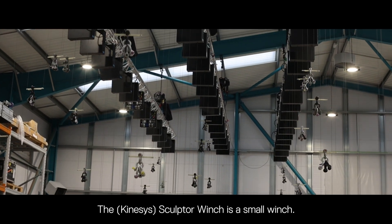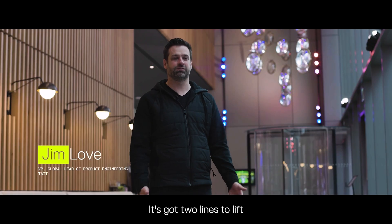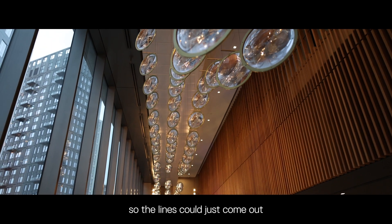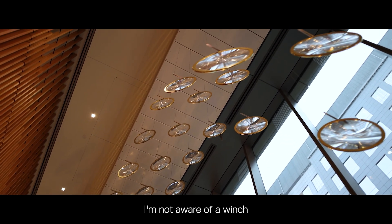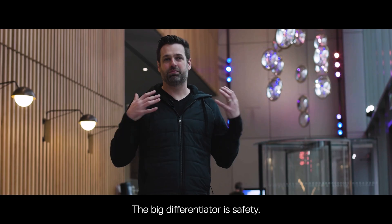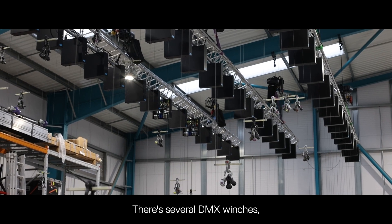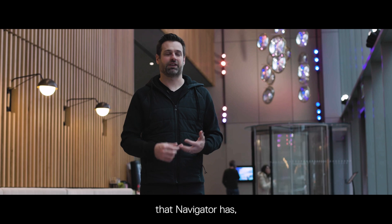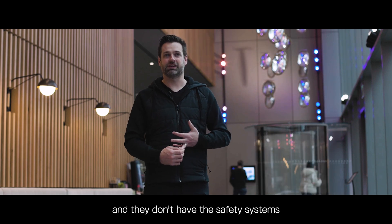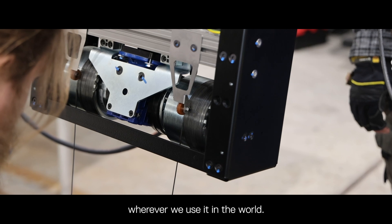The Sculptor winch is a small winch — you can lift it up, it's so compact — with two lines to lift a payload. It's zero fleet, so the lines come out of a single spot and look really clean. I'm not aware of a winch like this on the market. The big differentiator is safety. There are several DMX winches, but they don't have an e-stop system and they don't have the tight control that Navigator has, or the safety systems that can meet all regulatory requirements wherever we use it in the world.